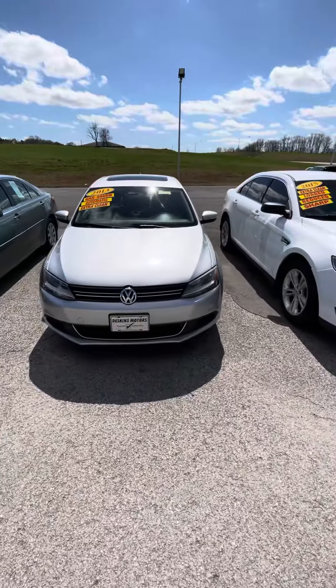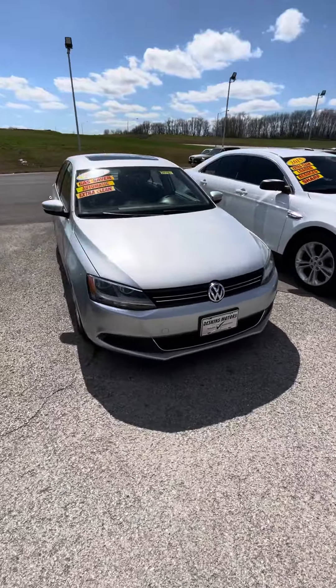This is Levi at Duskin Motors. This is our 2013 Jetta. I'll do a walk-around video for you. It's pretty much immaculate, clean Carfax.